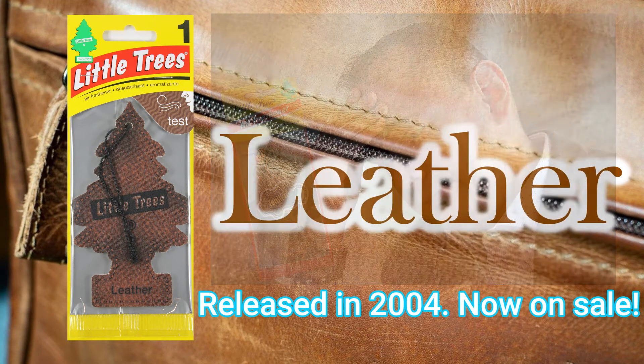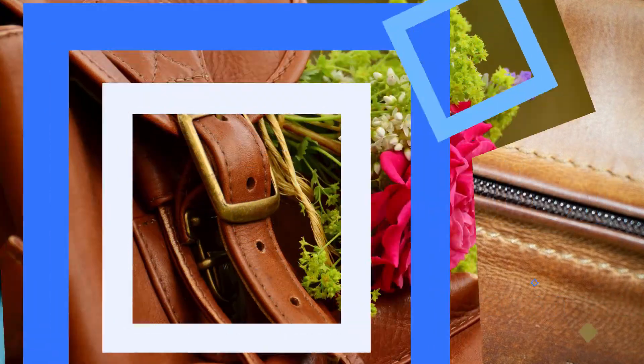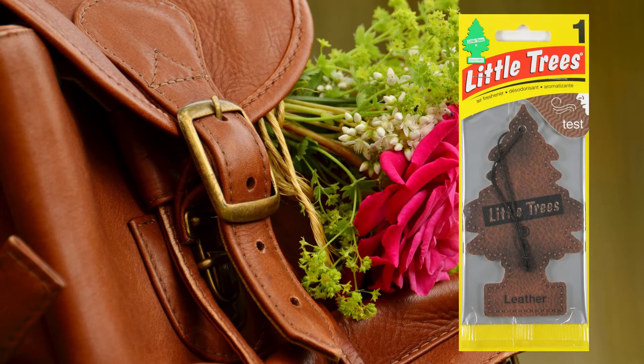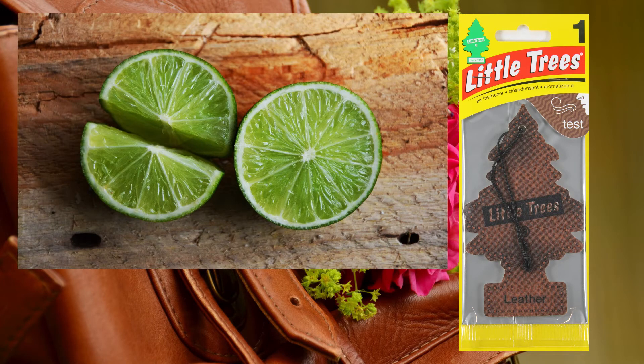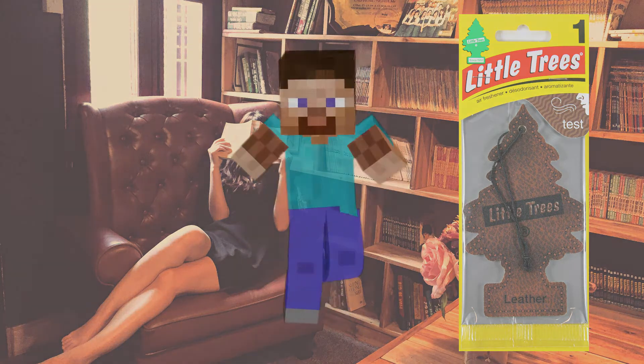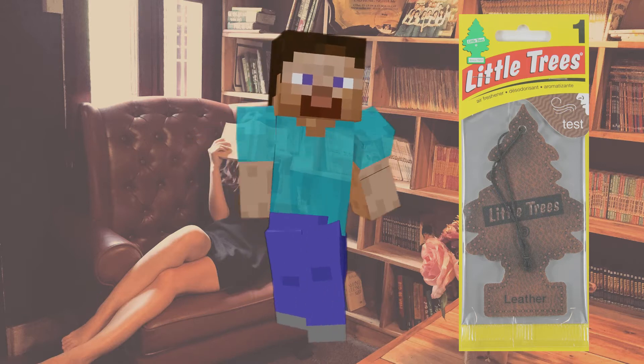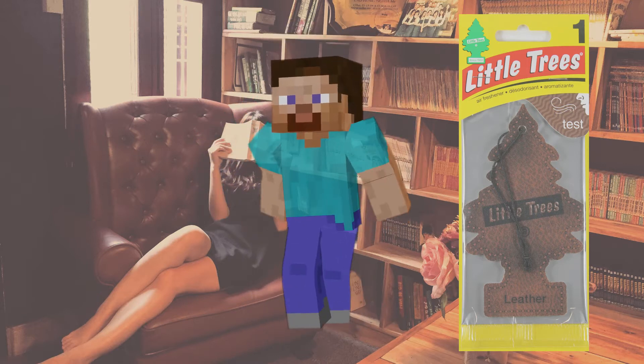Now then, let's enjoy the scent from Leather, which is currently on sale. It's an astonishingly real leather scent — imagine the scent of synthetic leather, not genuine leather. There is also a hint of citrus. It's a very chic and stylish scent. Personally, it gives a feeling of a very calm, steady room. I do like this scent. While I've heard that many people say that the previous scent was better, I think it's a good change.